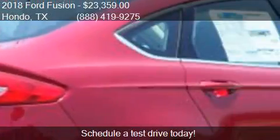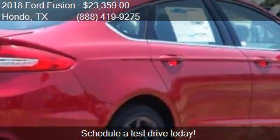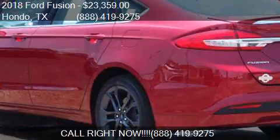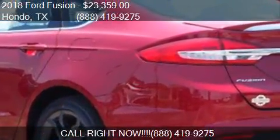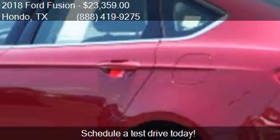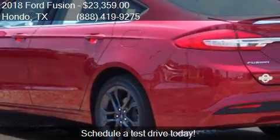For mileage information on this 2018 Ford Fusion, call us at 888-419-9275, find us at 109 19th Street in Hondo, Texas, on our website, or check us out on carsforsale.com.